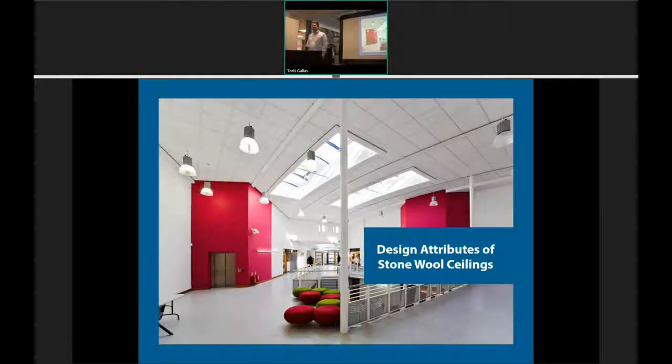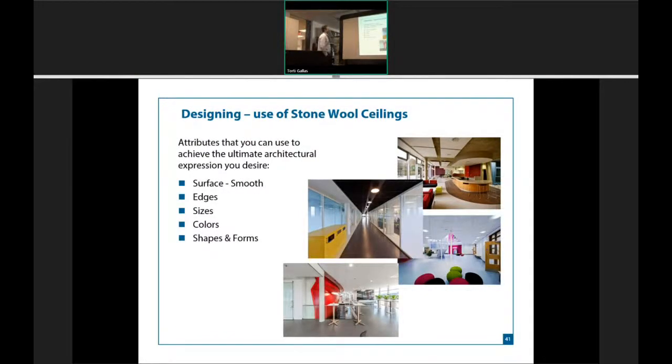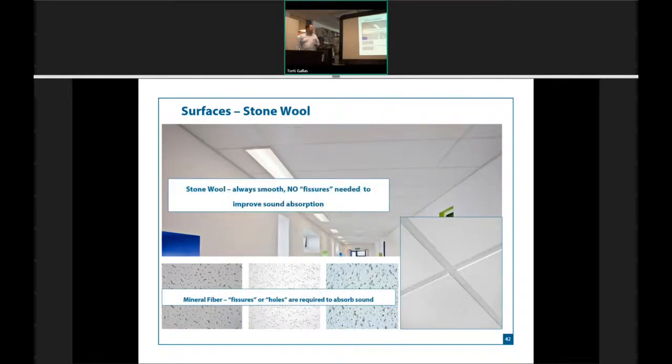The design attributes of stonewool are simple. First, every surface is smooth — stonewool doesn't need to poke holes in the tile. The fissures you see in the tiles above us are there to capture more sound; the sound gets caught in those fissures and is not allowed to exit. But because stonewool does a great job of capturing sound, there's no need to put textures or fissures on the surface. It has a nice, clean, smooth aesthetic.